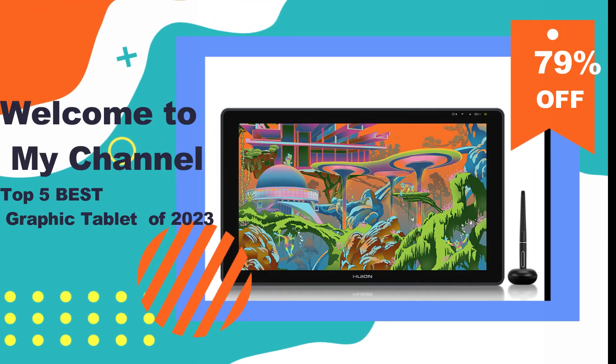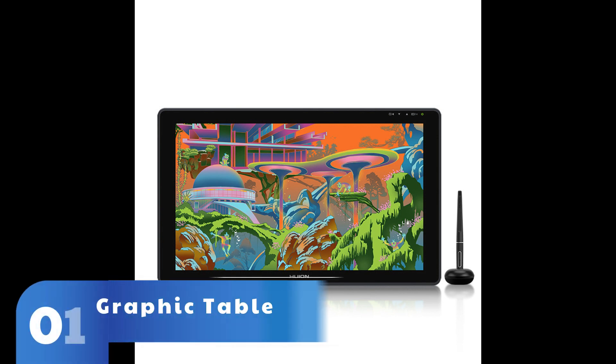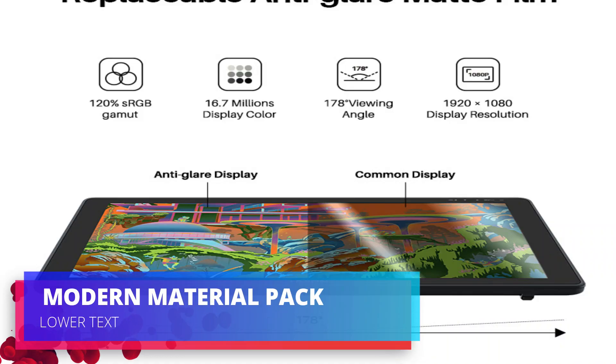Welcome to my channel. In this video I will show you the global version, the original brand new top-selling graphic tablet product on Amazon and AliExpress with discount price. Check discount price and buy from the description below link.